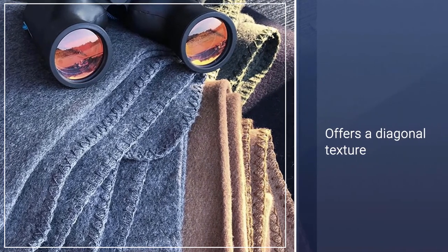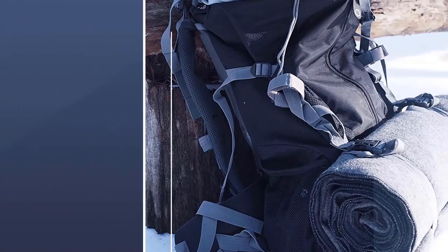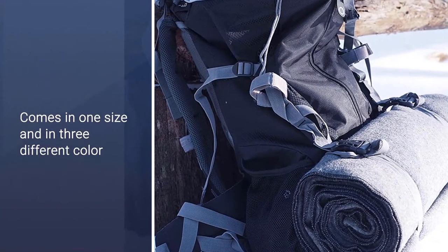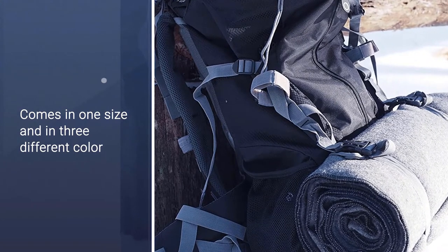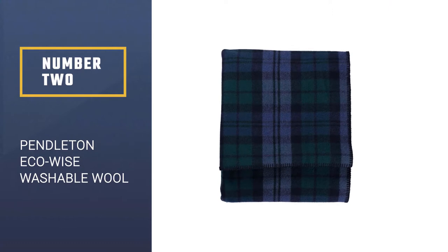It comes in one size and three different color options. Each blanket is brush-finished for extra softness and loft. Customers can enjoy the luxurious feel of this blanket year-round. Number two: Pendleton Eco Wise Washable Wool Blanket.